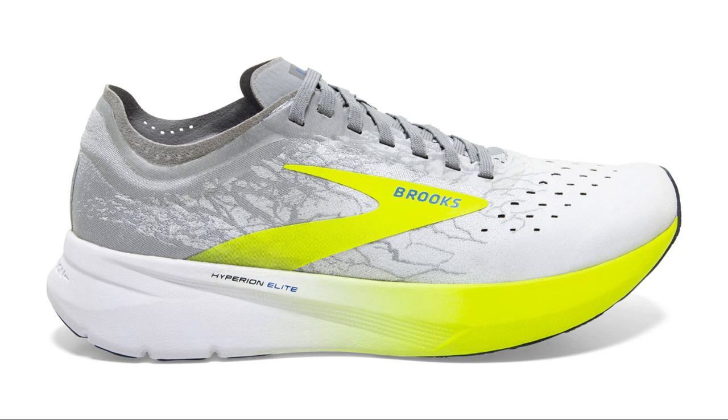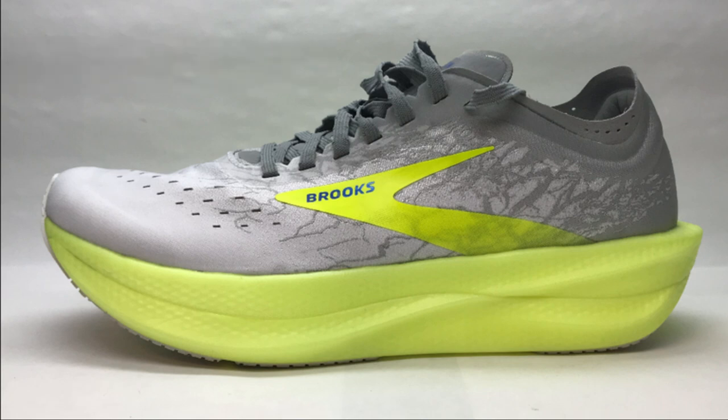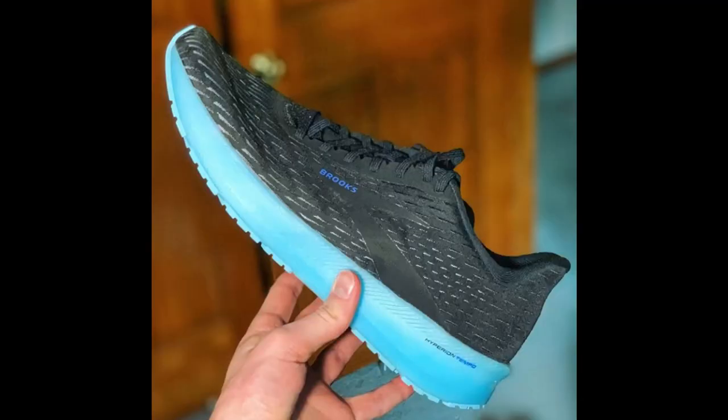The hard, firm midsole in the original Hyperion Elite was the DNA Burst, which wasn't very durable. The Hyperion Elite 2 uses Brooks' DNA Flash midsole — DNA Flash is nitrogen-infused EVA, very similar to Skechers' Hyperburst midsole, and it's also found on the Brooks Hyperion Tempo. The Hyperion Elite 2 has that new DNA Flash midsole plus a carbon plate and a slightly tweaked heel design. If you don't want to pay $250, the Hyperion Tempo is a hundred dollars cheaper, very light, and has nice bounce — something definitely missing from the first Hyperion Elite. The Tempo has no plate but is still very speedy.